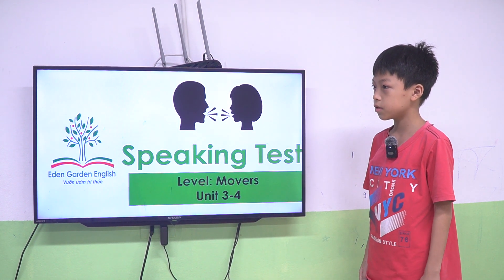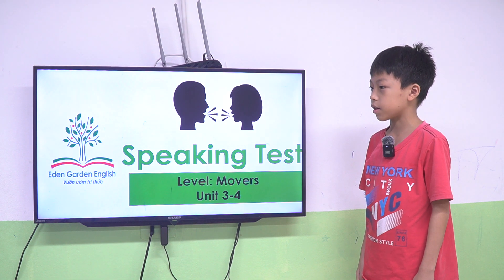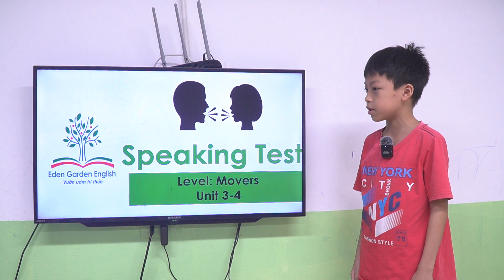Hello. Hello. What's your name? My name is Batman. How old are you? I am 10 years old.